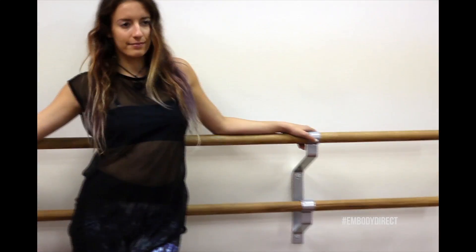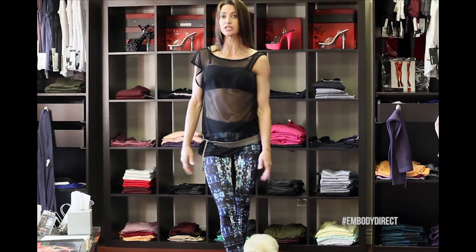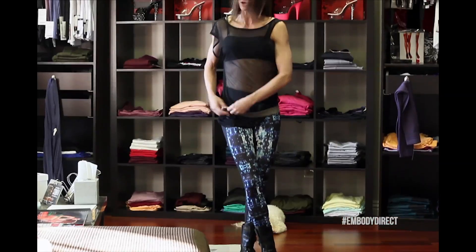You can put this outfit together for the gym, pilates, bar, or yoga, and it'll work for any of those because the leggings are moisture wicking. You can also put this together and wear it for a casual date or a movie out. I threw on a pair of black boots, which are awesome for the upcoming season, and a metal belt that I just had laying around in my closet.